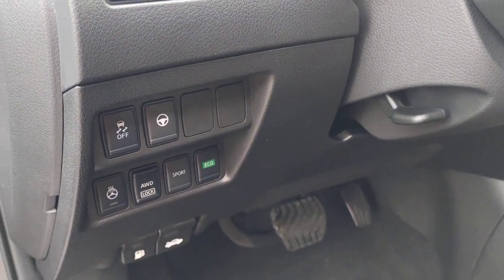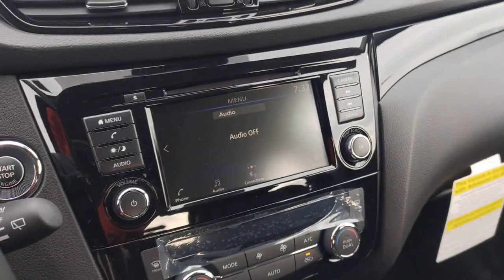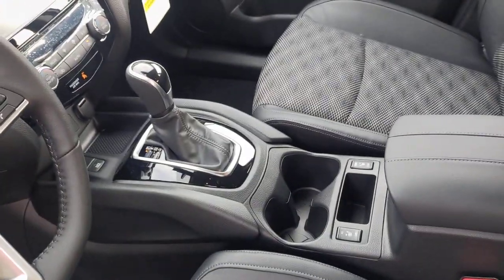Keyless entry, fog lamps, heated mirrors, satellite radio, steering wheel audio controls, blind spot monitor, aluminum wheels, heated front seat, dual-zone AC, power driver seat.